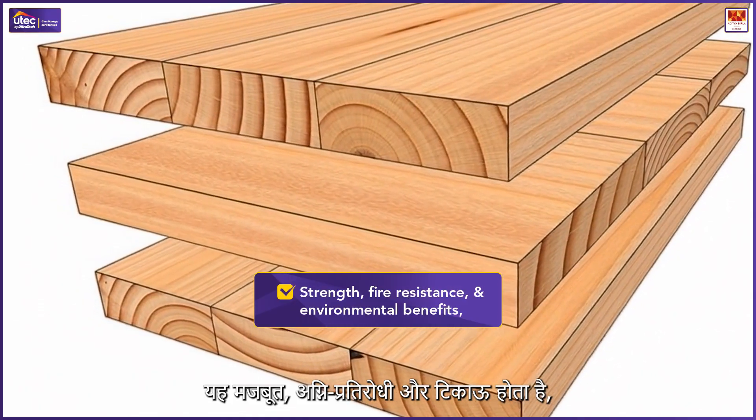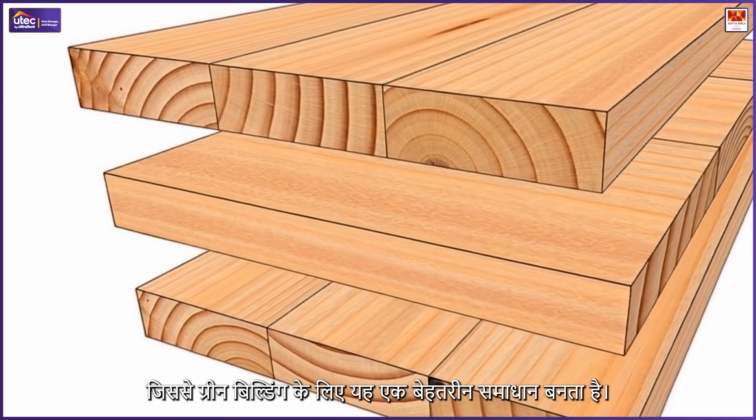Cross-laminated timber (CLT): CLT, made from layered wood, is a sustainable alternative to traditional concrete and steel. It provides strength, fire resistance, and environmental benefits, making it ideal for eco-friendly construction.